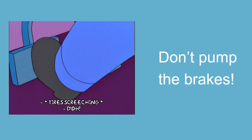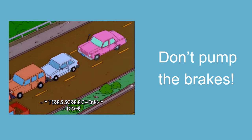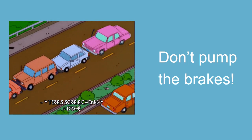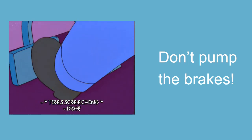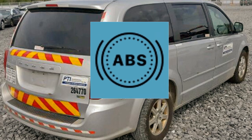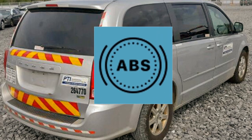With ABS brakes, apply steady, firm pressure to the pedal — do not pump the brakes. In some vehicles, pumping the brakes can actually disable the ABS, which could cause a crash. Anti-lock braking systems can't perform miracles, so don't be misled. Braking efficiency is limited by several factors. All PTI vehicles are equipped with ABS, but not many drivers know how to use them properly.